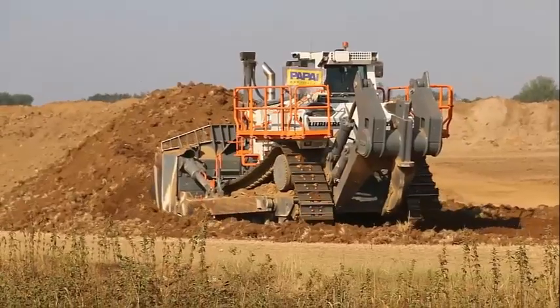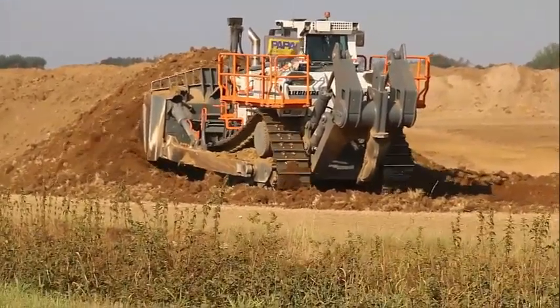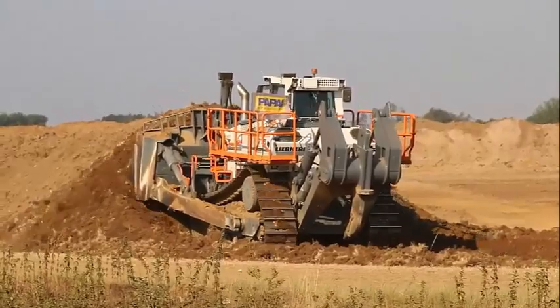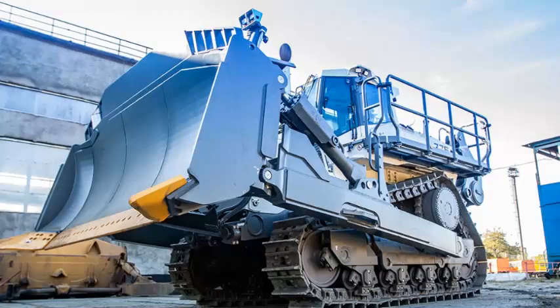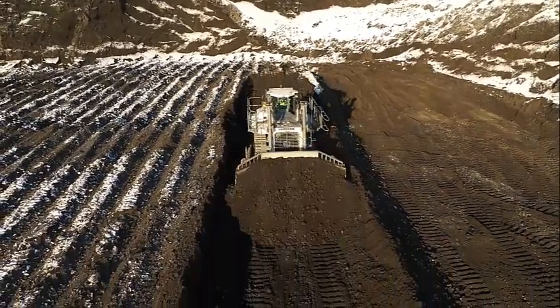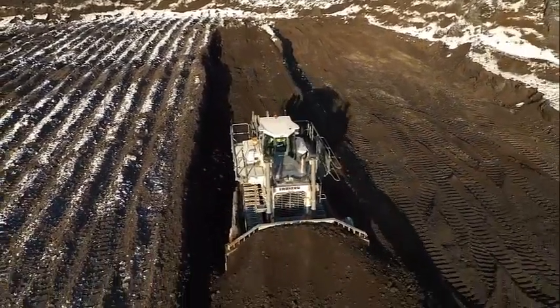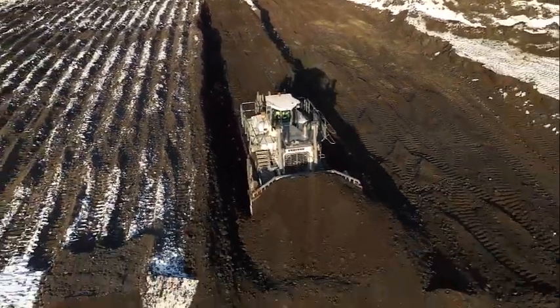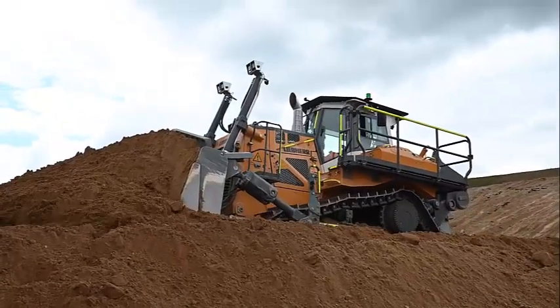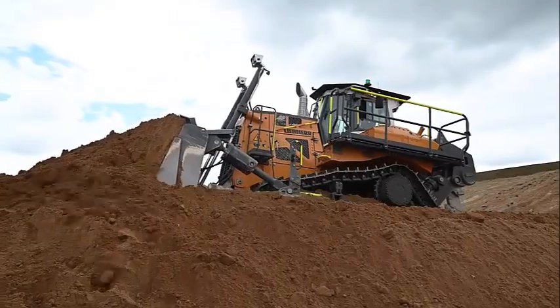One of the most impressive aspects of the Leap Air PR776 is its advanced technology. This bulldozer is equipped with a range of sensors and monitoring systems that allow drivers to track performance and identify potential issues before they become major problems. It's also equipped with advanced telematics systems that allow drivers to track the machine's position and performance in real time.